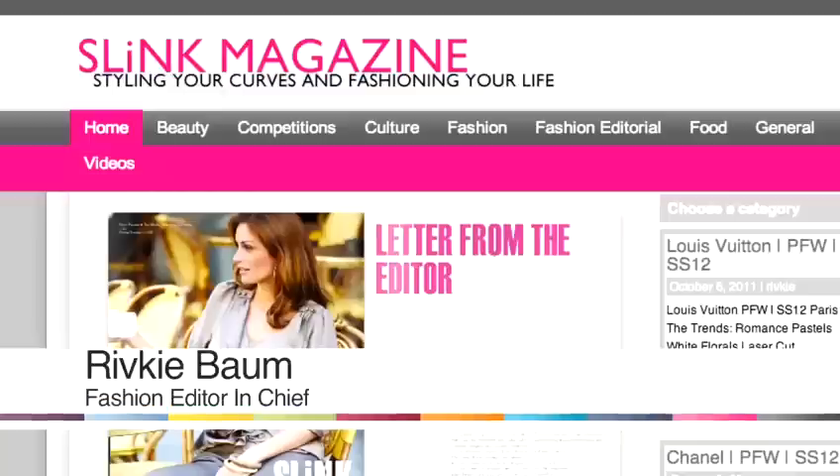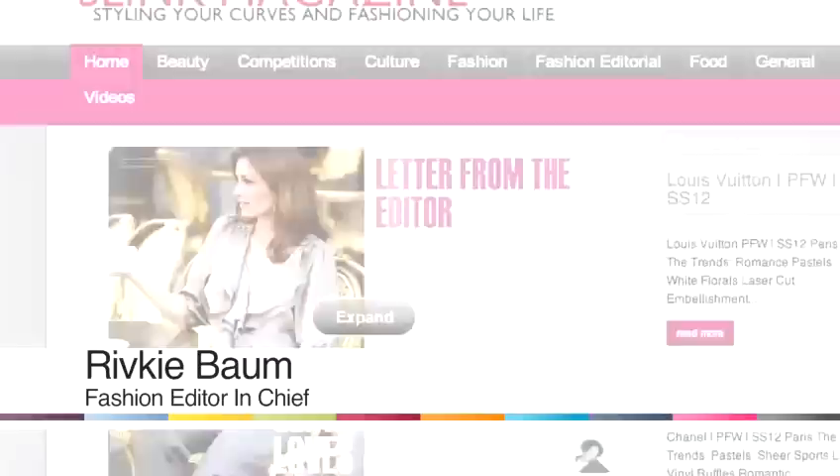Hi, I'm Rifki Baume, the editor-in-chief of slinkmagazine.com. I'll be giving you some tips today on how to dress for plus-size figures.